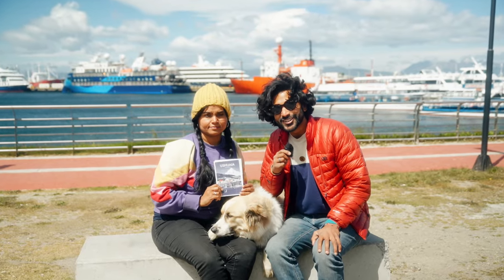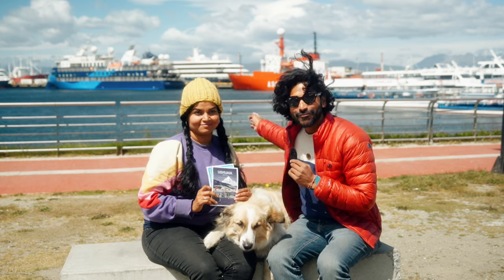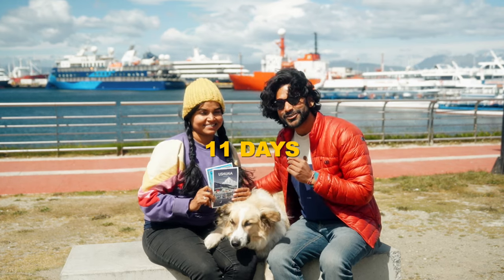We are in the southernmost city of South America called Ushuaia, and right now we're at the port where we're about to take our 11-day cruise to Antarctica.